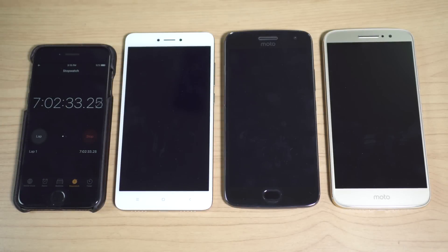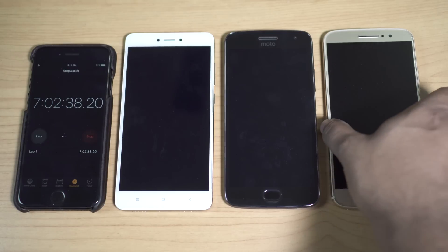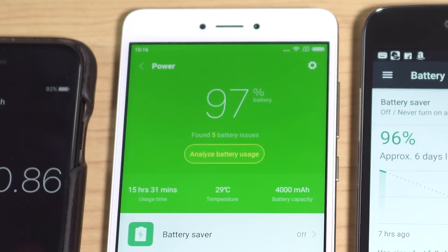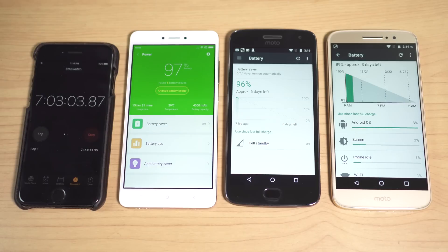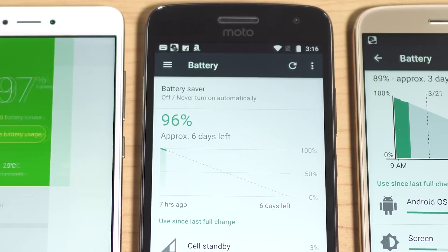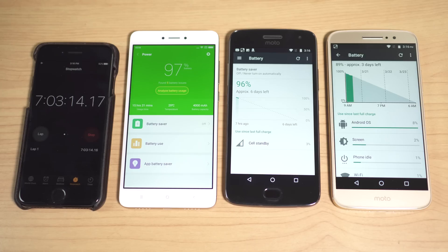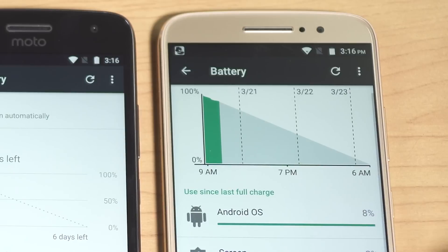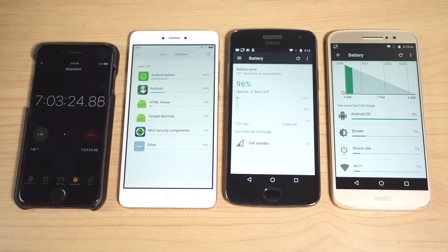The stopwatch is at 7 hours 2 minutes and I'm curious to see the battery status. The Redmi Note 4 is at 97% — just 3% lost in 7 hours. At this rate, standby time can be as high as 9.5 days. The Moto G5 Plus is at 96%, also very close — approximately 7 days on standby. The Moto M is at 89%, which works out to approximately 2.5 days.